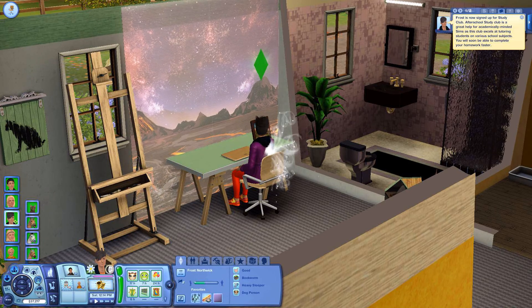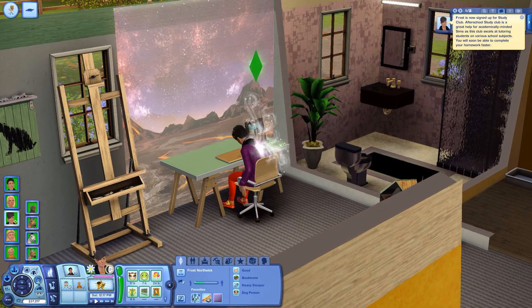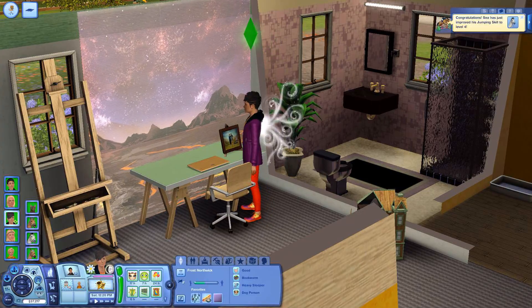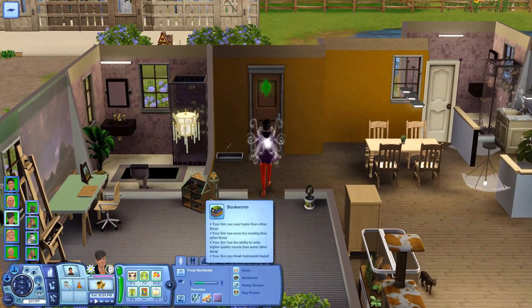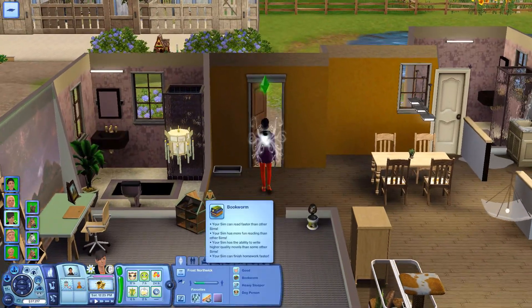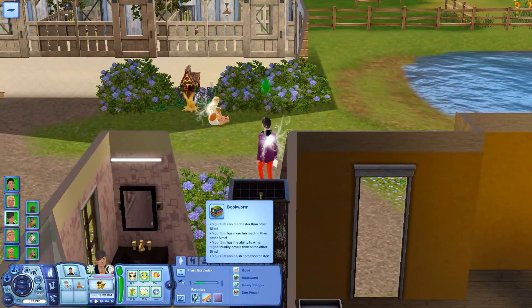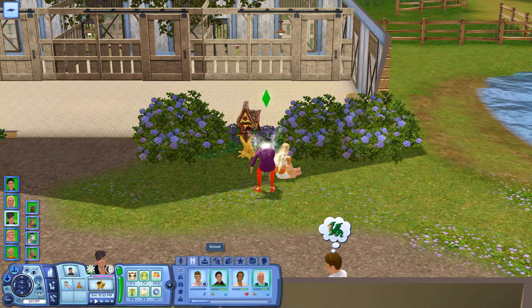Our school study club is great help for academically minded Sims, as this club excels at tutoring students on various school subjects. You will soon be able to complete your homework faster. I guess that's the benefit — that's completely fine. He's a bookworm so he would be studious. He can already finish homework faster as a bookworm, but that study club will probably also help him.